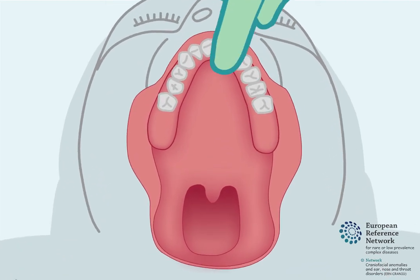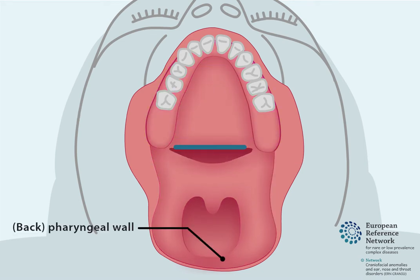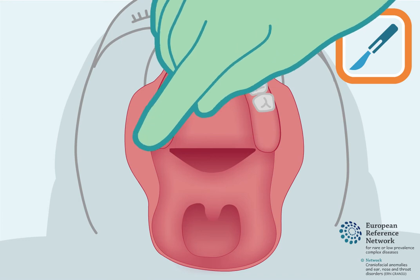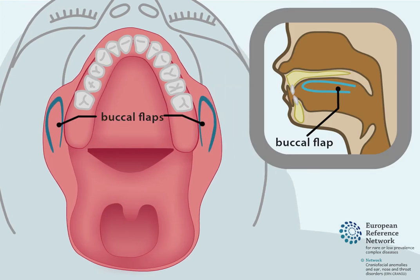First, an incision is made to separate the soft palate from the hard palate. Then, the soft palate is pushed backwards towards the pharyngeal wall at the back of the throat. This leaves an open space between the hard palate and the soft palate. Then, one or two flaps are created from each side of the inner cheek. These flaps are called buccal flaps.